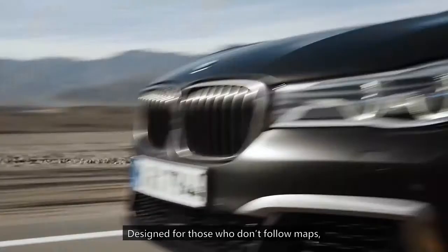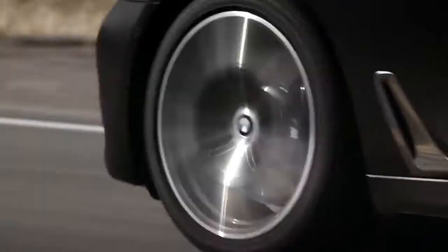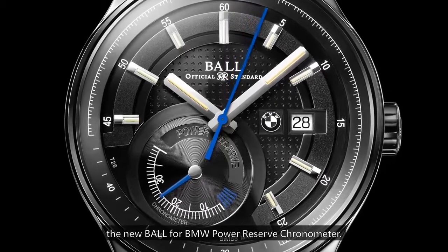Designed for those who don't follow maps but instead create their own. The new Ball for BMW Power Reserve Chronometer.